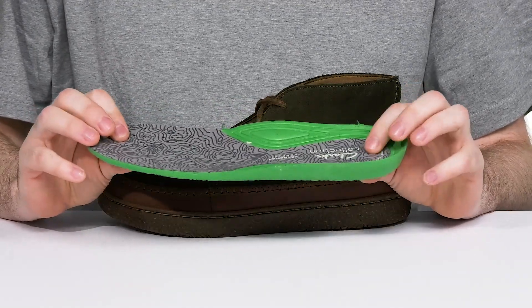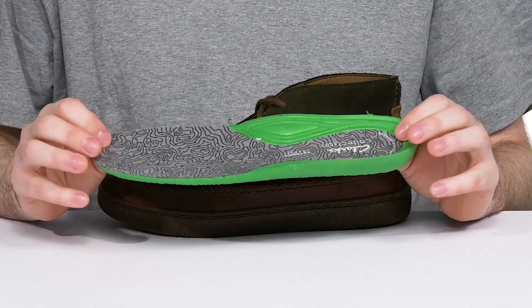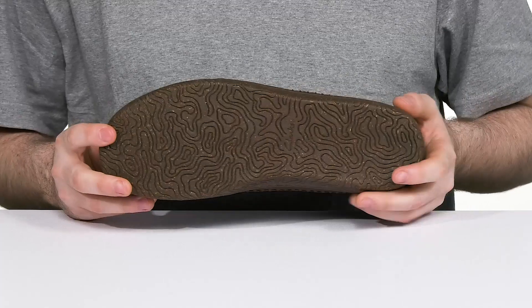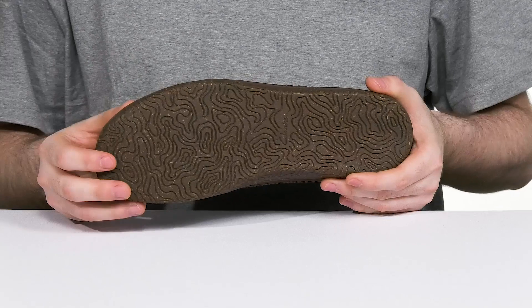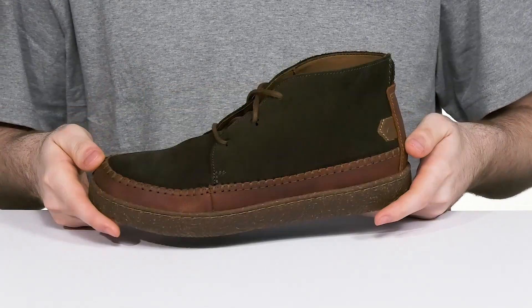That molded EVA has a cupped heel as well as some arch support on the side, keeping it breathable and energizing for constant use. It sits on top of a thermoplastic rubber outsole that has excellent grip and traction with a map-inspired look. It also has a ton of flex, keeping you on the go indoors or out.